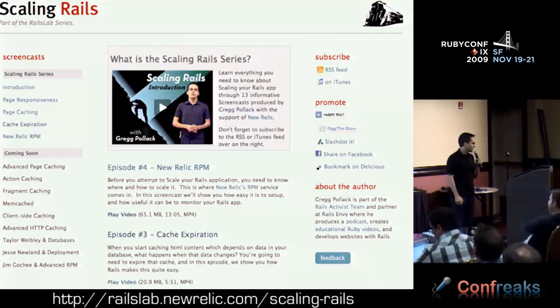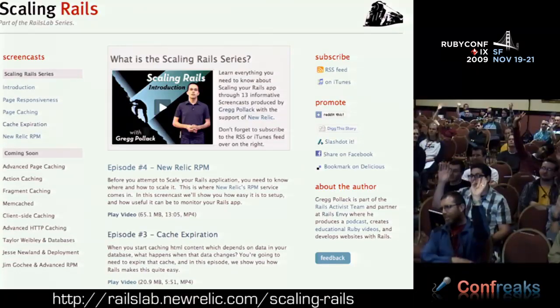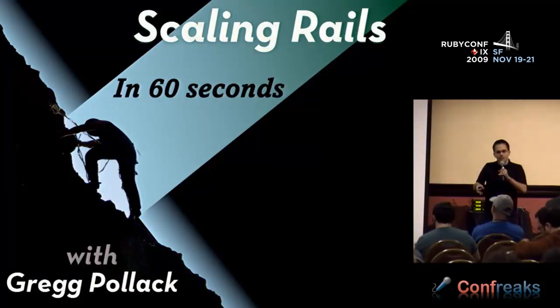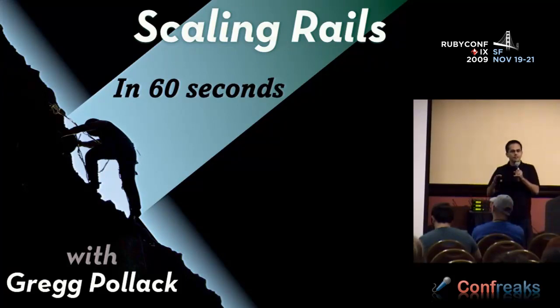This talk is about scaling Rails. Earlier this year I released a bunch of screencasts on scaling Rails. For this talk, I want to really briefly go over what we've covered already, because a lot of the stuff I'm going over today is advanced. You guys already have Rails apps and you're looking for ways to optimize them. But in case you're just getting started, here's scaling Rails in 60 seconds.